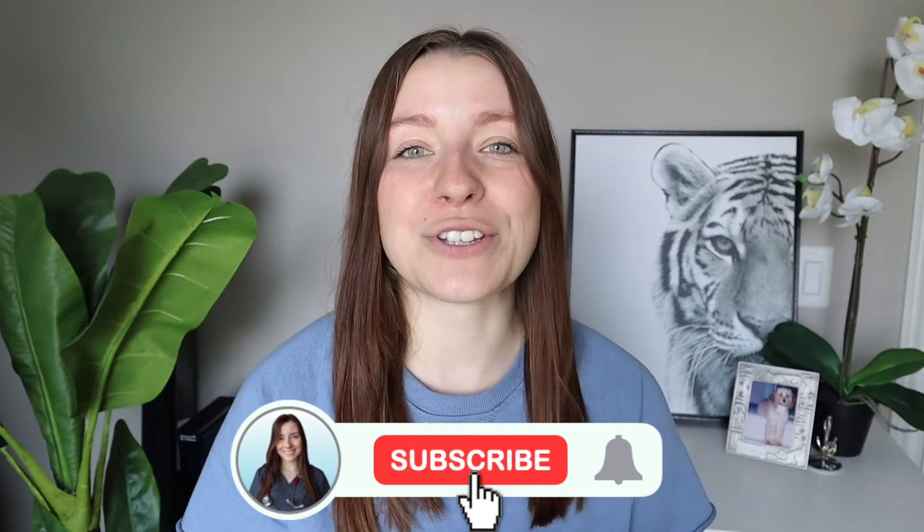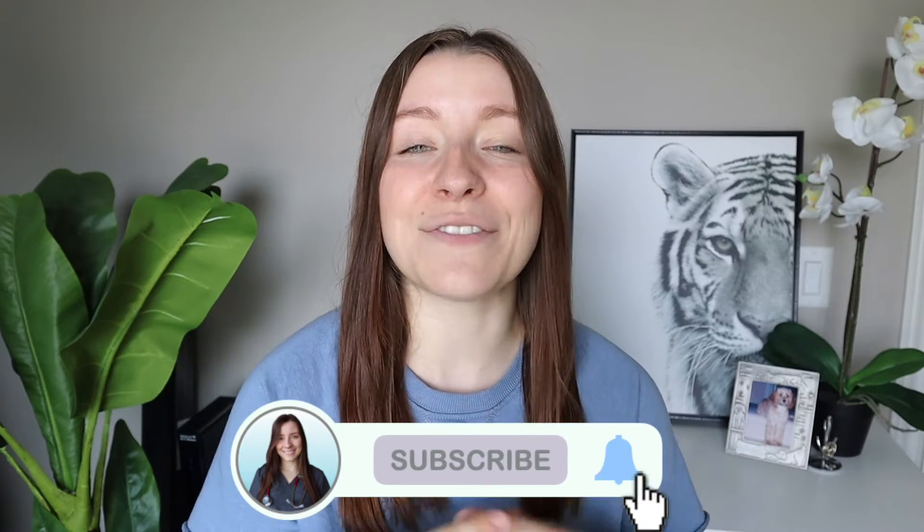Before we get into the video, if you guys want to see more videos talking about my vet school journey all the way from the application to getting my DVM, make sure you subscribe down below and turn notifications on. And if you like this video, feel free to give it a thumbs up — it gives me an idea of which videos you guys want to see on my channel. So let's jump into the apps that I mostly use on my iPad.